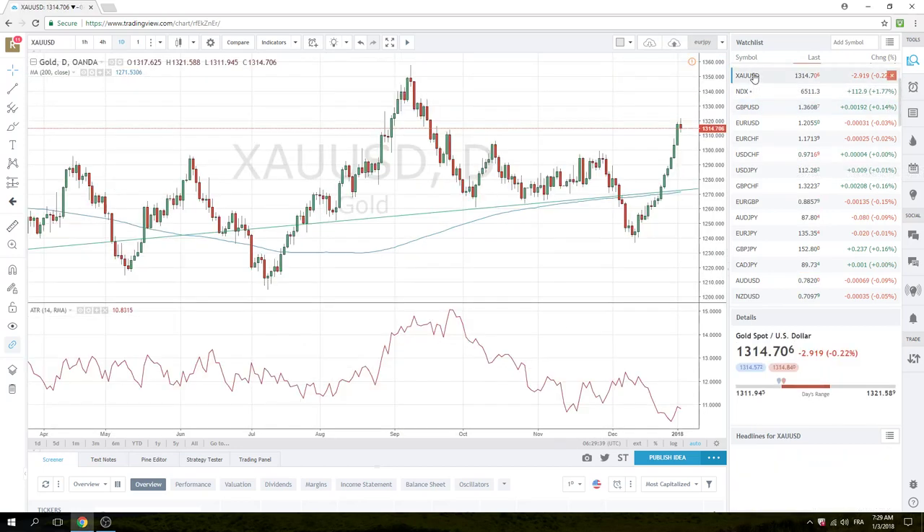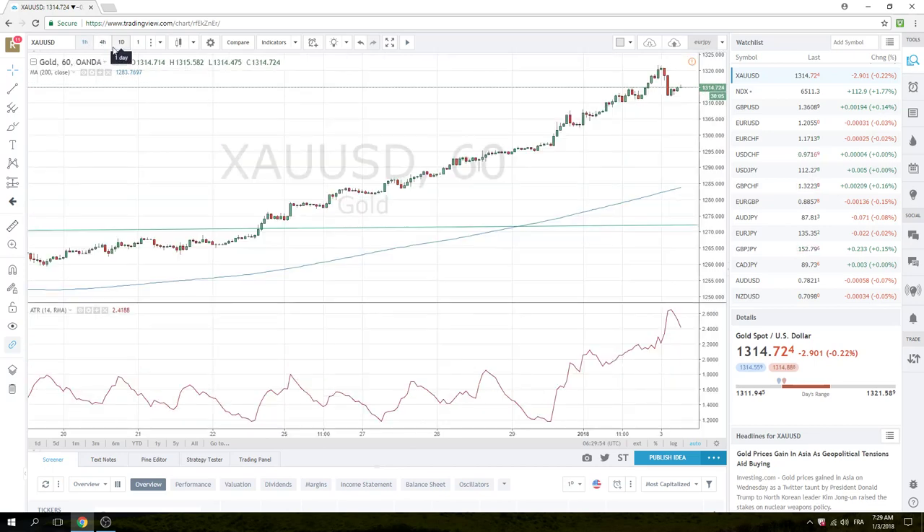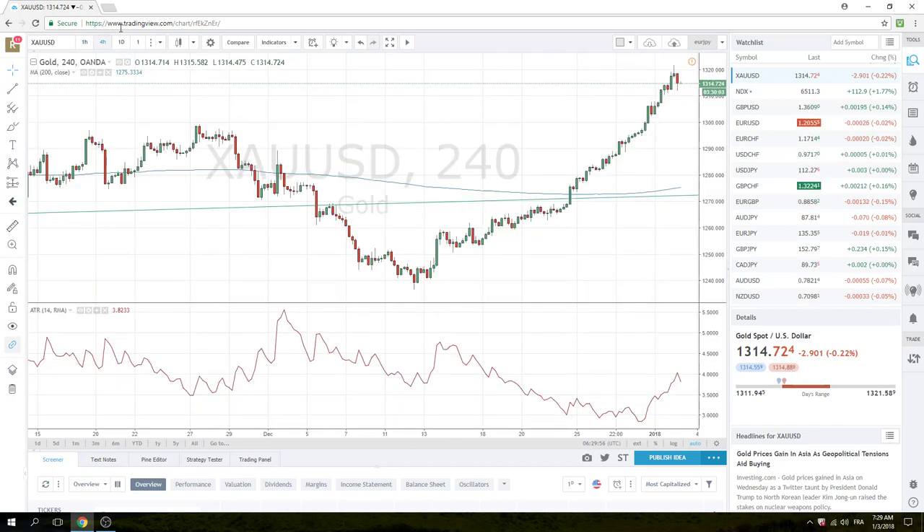Look at this gold chart. As we said yesterday, we're getting a bit cautious with all these green bars. We still printed a higher high today at 21, back off seven bucks. Is this a top? Is this a turn? Not super clear. No trading gold — we're just watching it as a harbinger of whether there's some bad news around the corner if gold keeps going up.